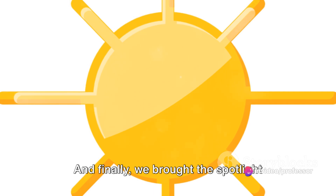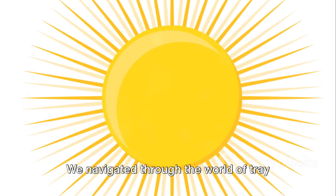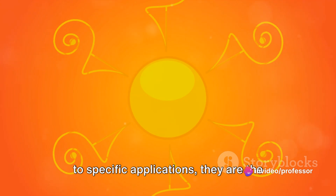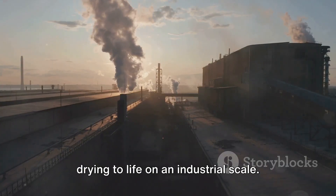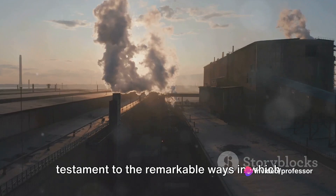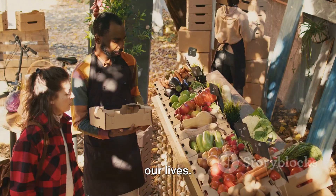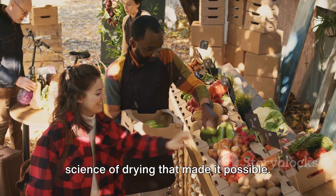Finally, we brought the spotlight onto the industrial dryers: tray dryers, fluidized bed dryers, spray dryers, freeze dryers, flash dryers, and drum dryers — each with its unique method, suited to specific applications, the workhorses that bring the science of drying to life on an industrial scale. The journey of understanding drying is a testament to the remarkable ways science and engineering intertwine, turning simple principles into incredible applications that touch every aspect of our lives. So next time you enjoy a crisp chip or take a pill, remember the incredible science of drying that made it possible.